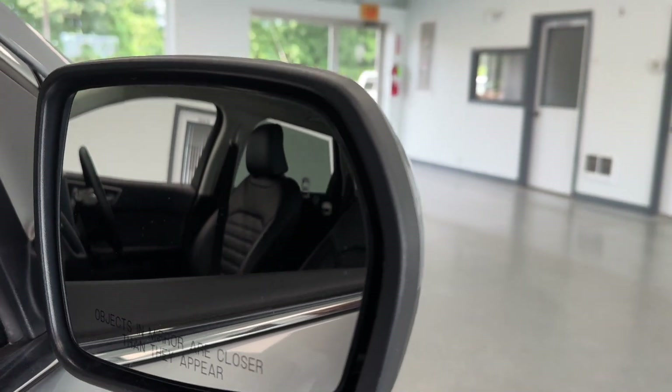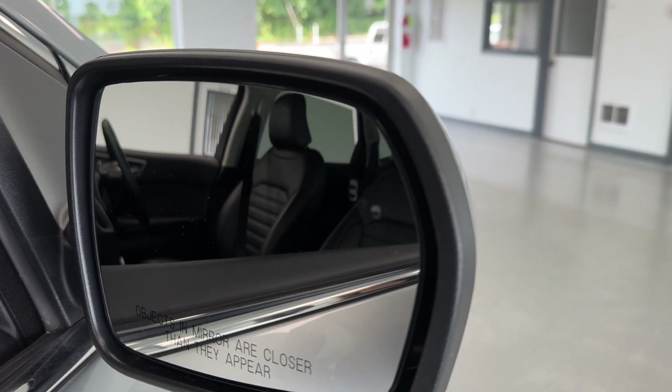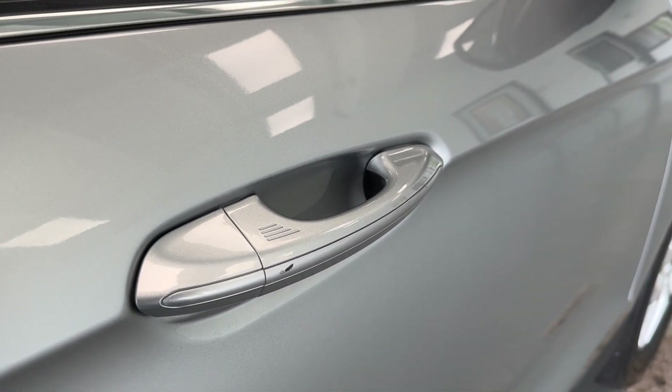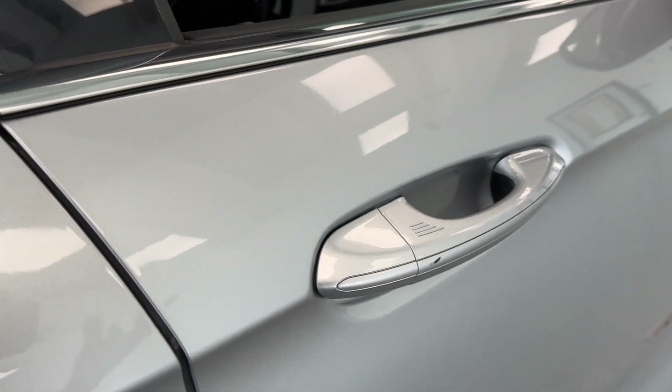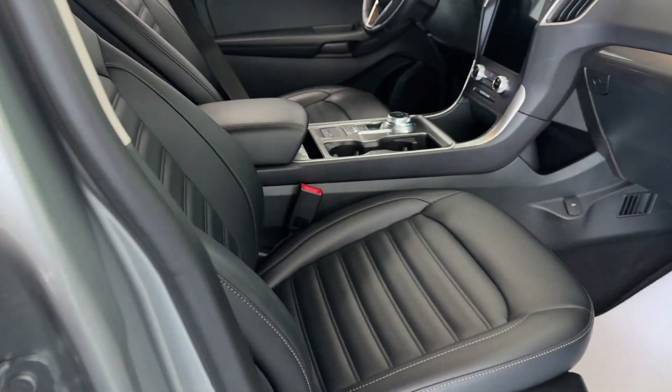Here on the insides of the mirrors, you'll be able to see you do have a blind spot indicator that will light up if there's anybody in your blind spot, helping you to drive just a little bit safer. And on the handles of this vehicle, you do have passive keyless entry, which is convenient. Basically, if the vehicle is locked, you'll be able to get into it without ever having to take the keys out of your pocket or your purse.